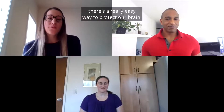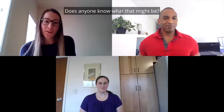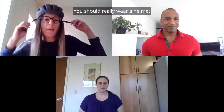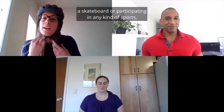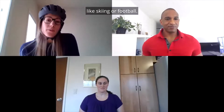Fortunately, there is a really easy way to protect our brain. Does anyone know what that might be? If you guessed a helmet, that's right. You should really wear a helmet when you're riding your bike, on a scooter, a skateboard, or participating in any kind of sports, like skiing or football.